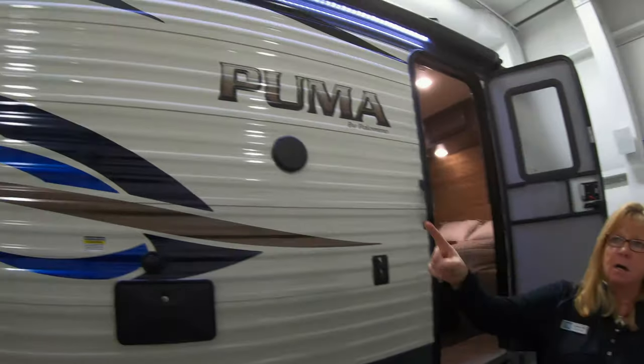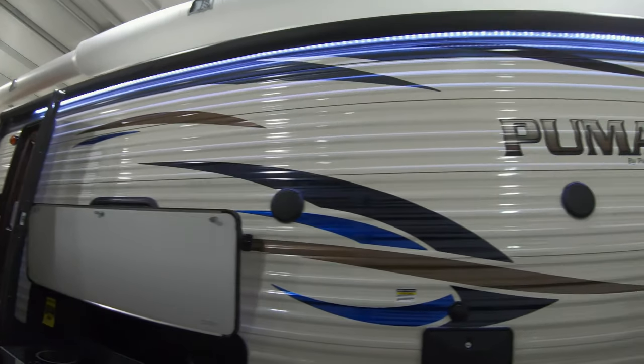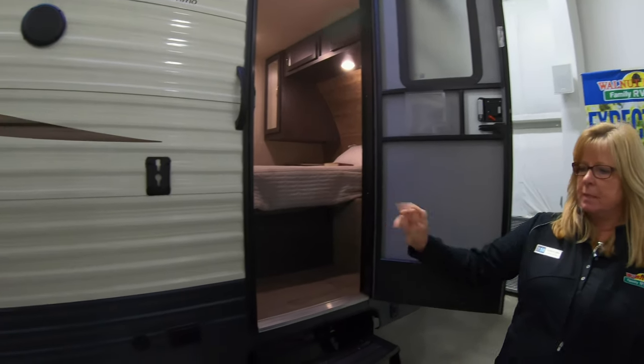And look at this nice long awning we have — it's really awesome. It covers your kitchen, which is a plus. You also have a door to the bedroom here. You've got your outdoor speakers and a place to put your TV.